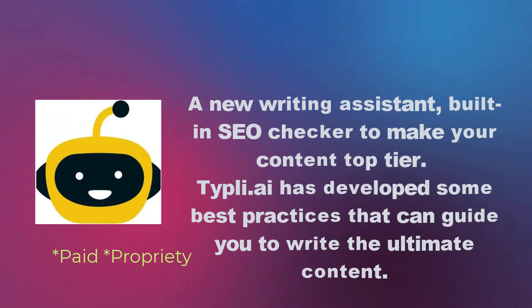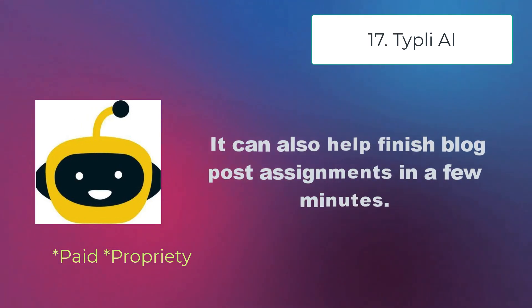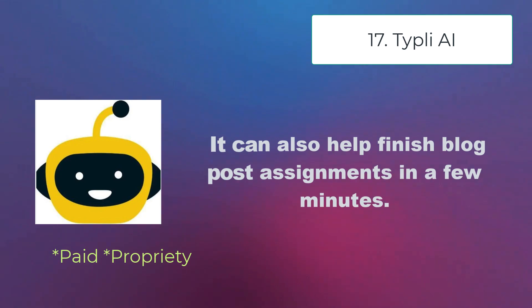Typely AI is a new writing assistant with a built-in SEO checker to make your content top tier. Typely AI has developed some best practices that can guide you to write the ultimate content, and can also help finish blog post assignments in a few minutes.